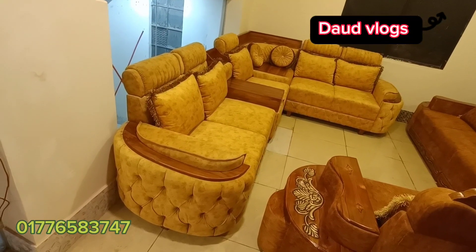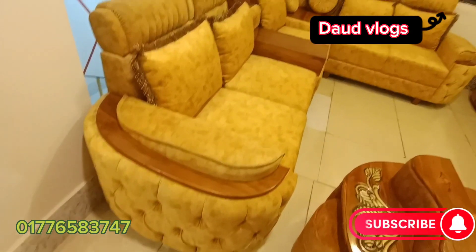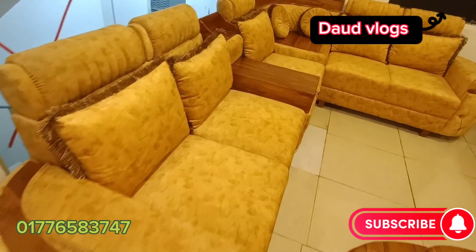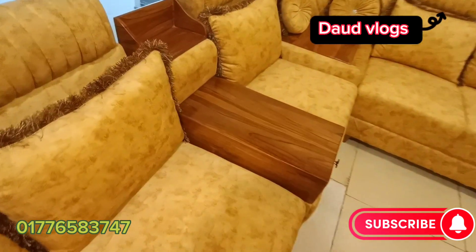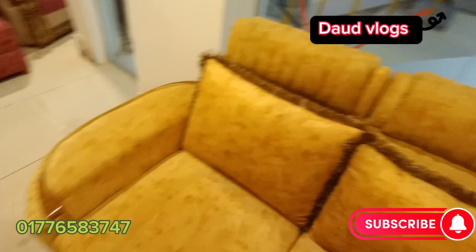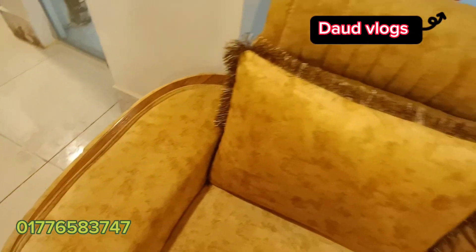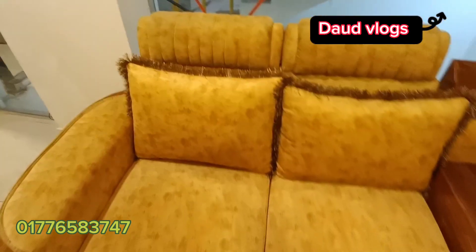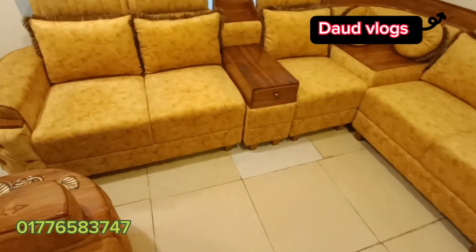Hello viewers, welcome to the channel. You can find a very good example here. You can have a very nice new video — you can see it's very beautiful. You can have a beautiful game, you can have a very beautiful image of the person. This is a very beautiful video.